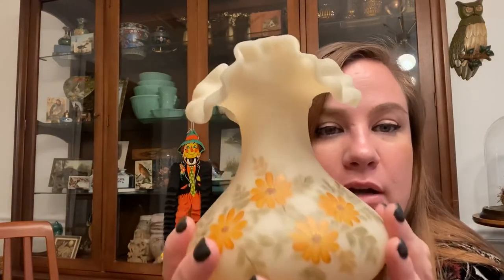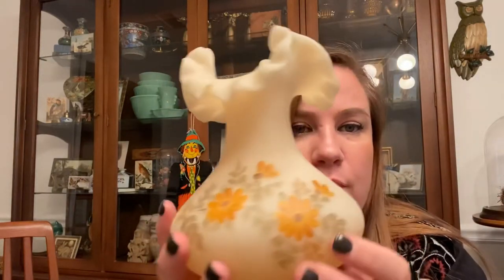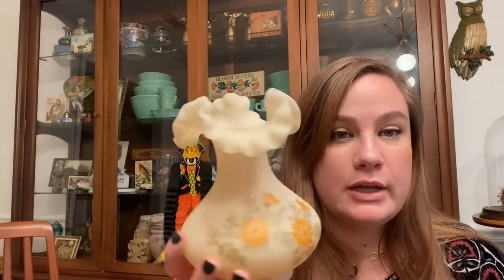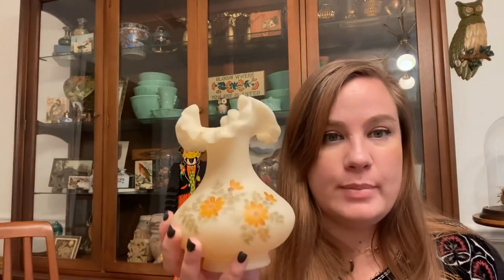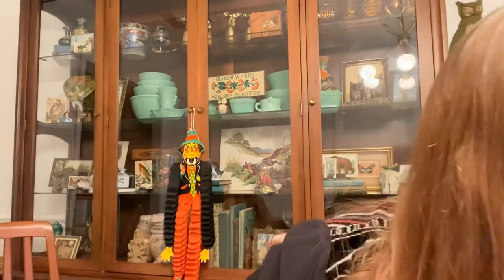My sister-in-law found this beautiful vase for me at the bins — so thankful. I believe it's Fenton and yes, it is marked on the bottom. It's hand painted and signed by the artist. It's in wonderful condition other than being dirty, and it's crazy that it wasn't broken given how people root through the bins. They're also resellers so it was really kind of them to give it to me since they definitely could have sold it themselves.